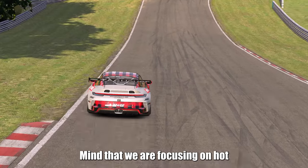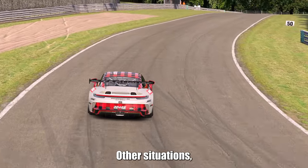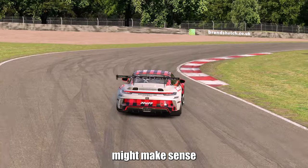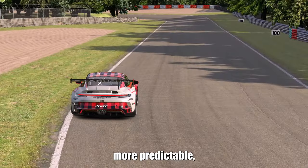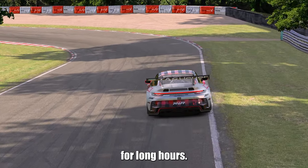Note that we are focusing on hot lapping and finding lap times in this example. Other situations, like preparing the car for a long endurance event, might make sense for changing the setup to feel better — more predictable and easier to make fewer mistakes if you're going to be on track for long hours.